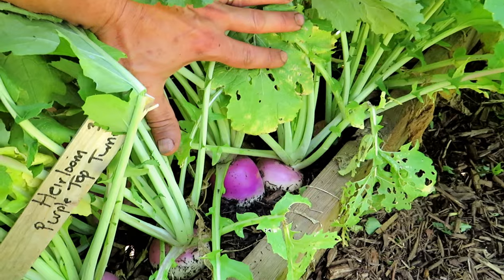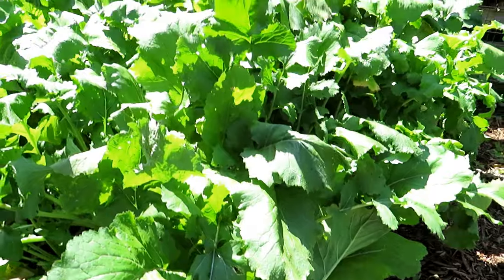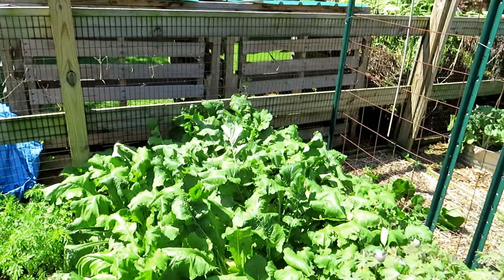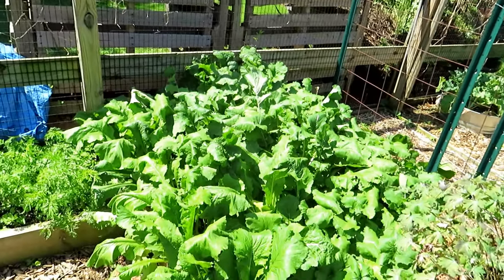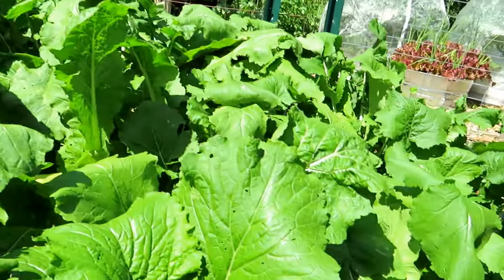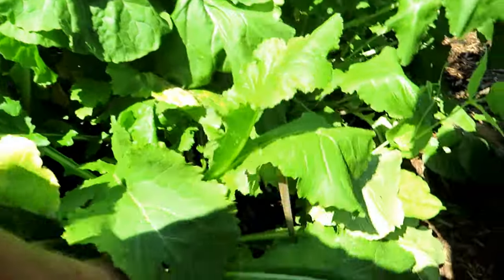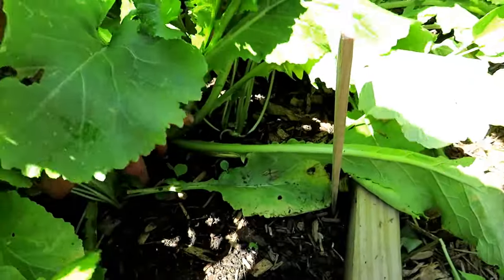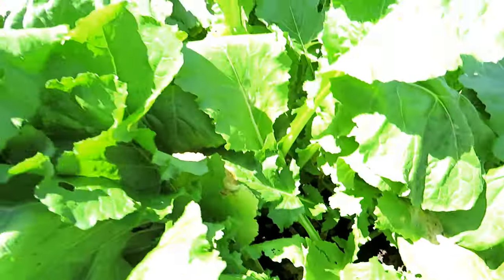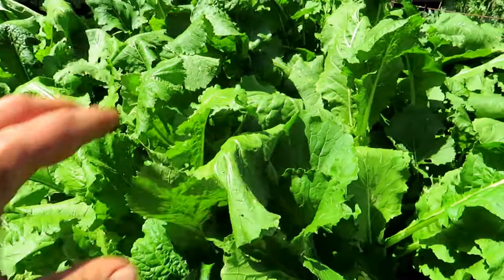I was worried about the turnips. They're all starting to form and I'm going to start eating them now. In another part of the garden I'll probably start more of the purple tops — that's one crop I highly recommend because it seems to do really well. So this is another variety — a white variety. If these do well and I get a nice turnip out of here, then I'll be growing both of them.